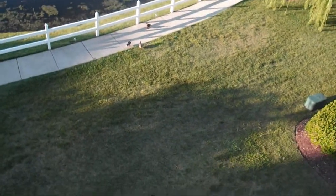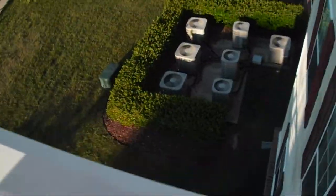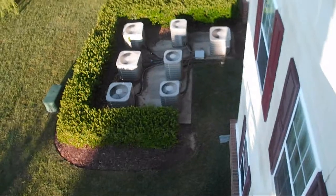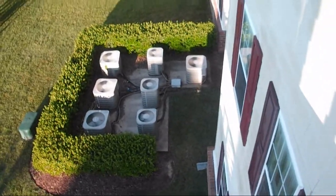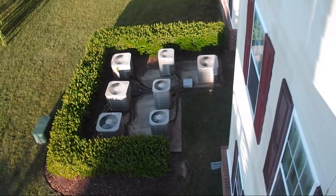It's gonna be like 82 degrees today, so I might be able to get a video of all 27 units running at once. Alright, thank you for watching, hope you enjoyed the video.